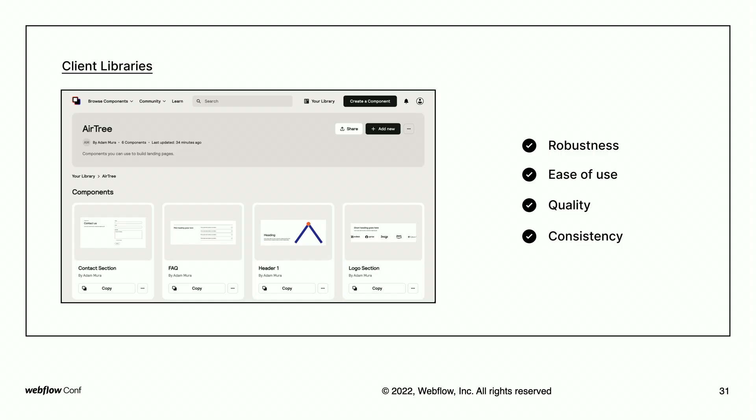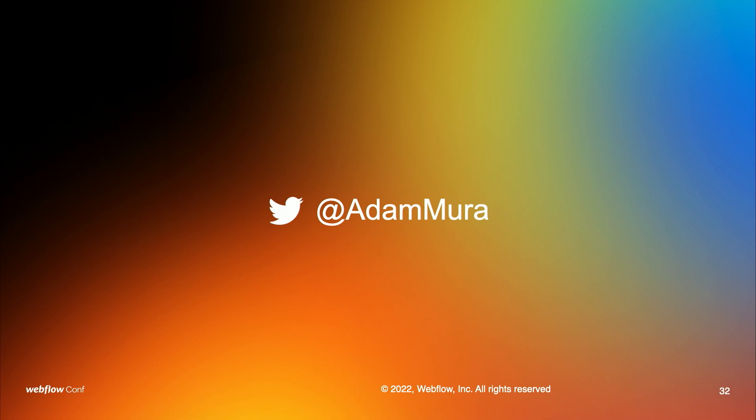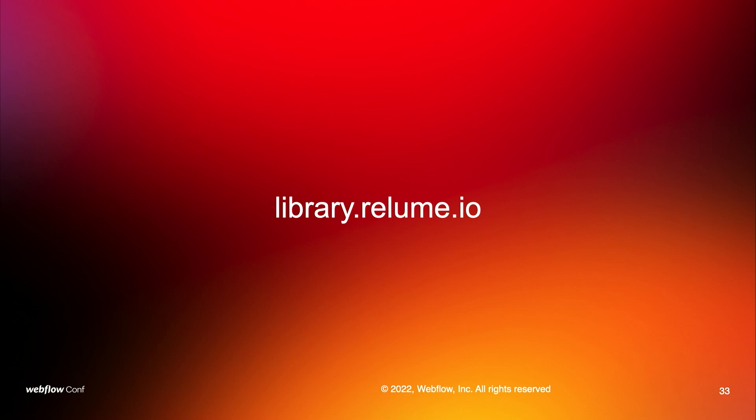For those building websites for clients and wanting to provide them with a set of components, keep a few principles in mind. Robustness: components must be robust enough to adapt to any kind of content without breaking, so test your components. Ease of use: components must be easy to use by beginners — think of them like a product. Quality: components must be built using the highest standards of quality and best practices in web design. And consistency: components must be consistent in order to build a cohesive system. The good news is that if you're using our components as the base, these principles are already built in. I hope this talk has been helpful. You can find me on Twitter at Adam Mura, and visit library.reloom.io to learn more about Reloom Library. Thank you.